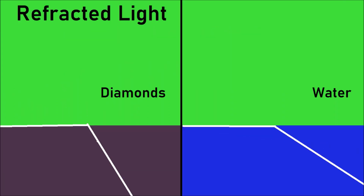Let's say you have some water. If there's some light inside the water, it will escape within a certain angle area. However, diamonds have a high refracted light level.